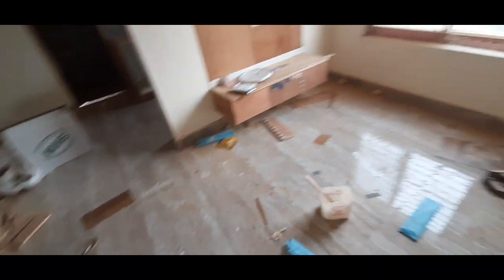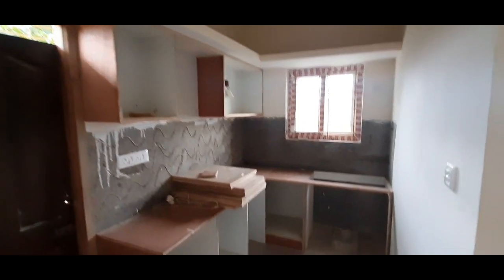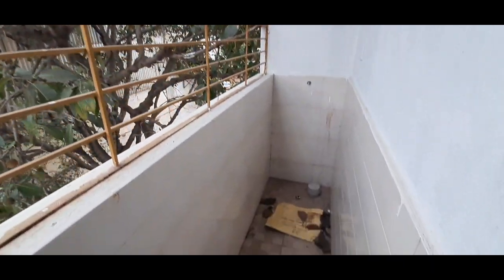Since this is under construction, the woodwork is ongoing — I think it will take about three to four months to complete. This is the dining area where I'm standing right now. Over here is the utility and kitchen area. The owner is giving this with complete woodwork. Nice light is coming in from all sides, and this is quite a big utility space.